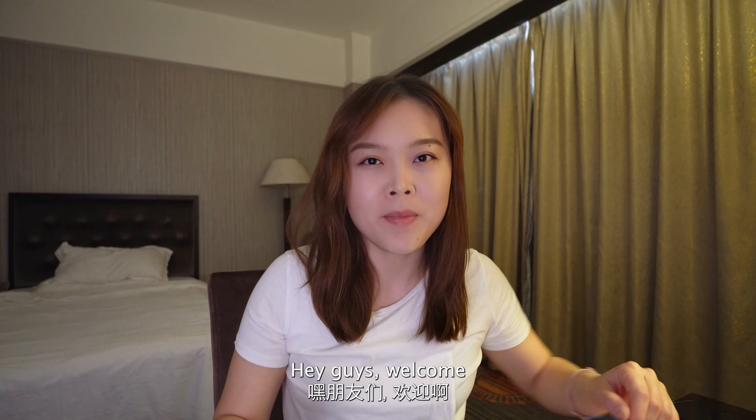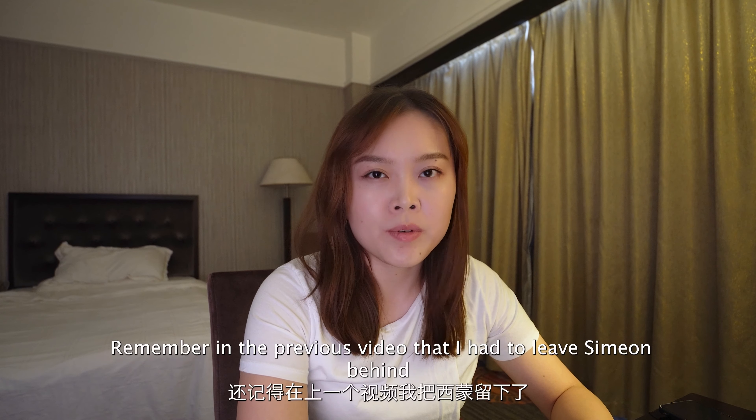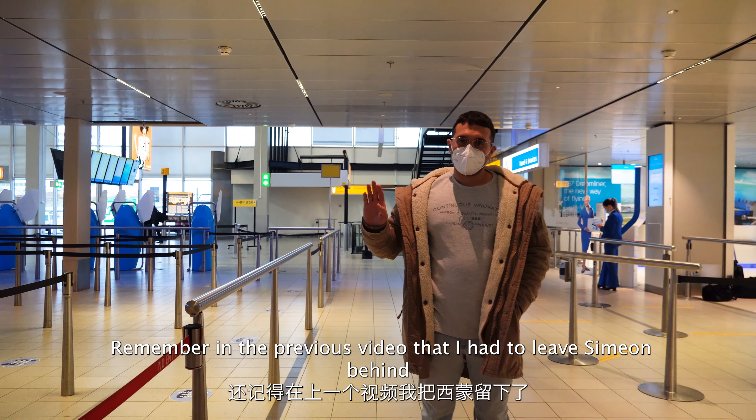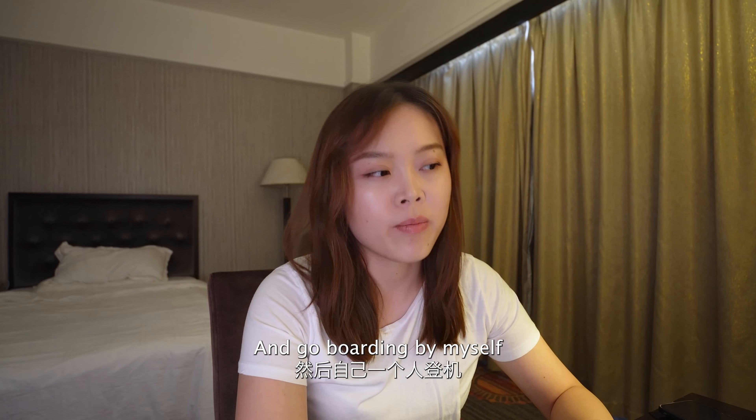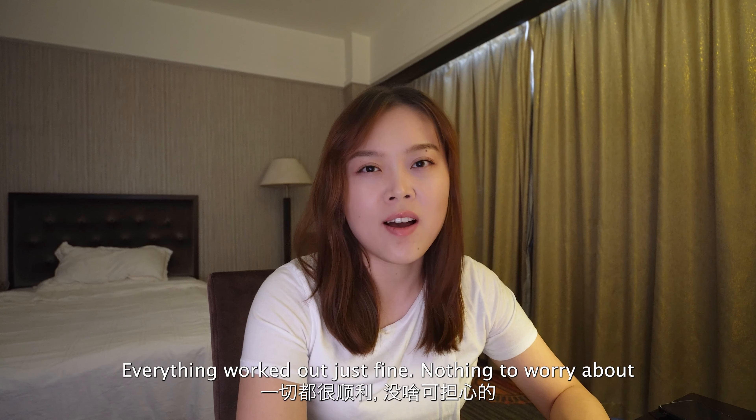I think this angle is nice. Hey guys, welcome! It's my second vlog about our immigration plan to China. Remember in the previous video that I had to leave Simeon behind and go boarding by myself? Well, right now I'm in Xiamen. Everything worked out just fine, nothing to worry about.